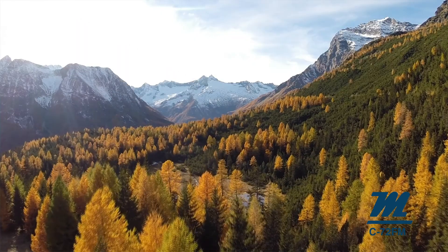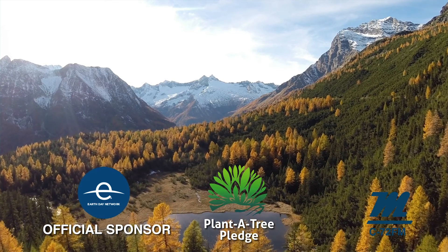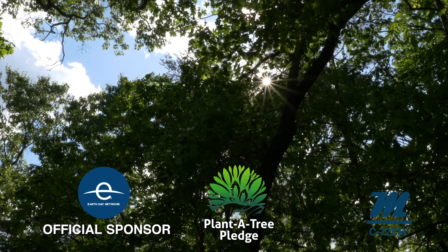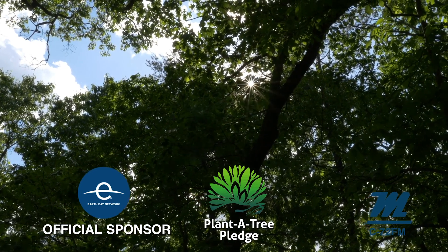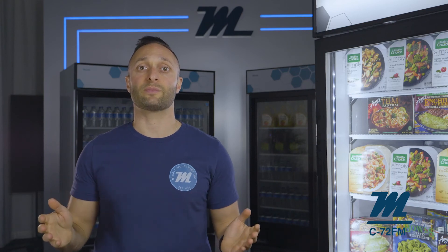At Magali, we believe in putting people and our planet before profits. The Magali Planet Tree Pledge is our commitment to plant a tree for every product that we sell. Trees provide oxygen, shade, beauty, and food, but even more so, they sequester carbon from the atmosphere and reduce our carbon footprint. This isn't something that we do alone — with every order, we grow together.